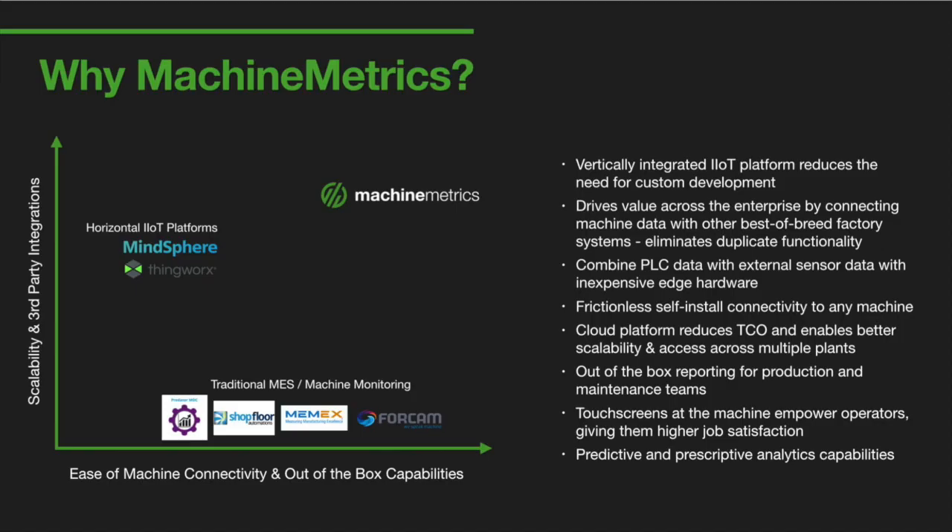Soon, Machine Metrics algorithms will be able to predict almost any shop floor problem and implement solutions through automated workflows.